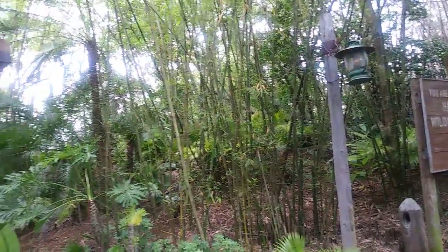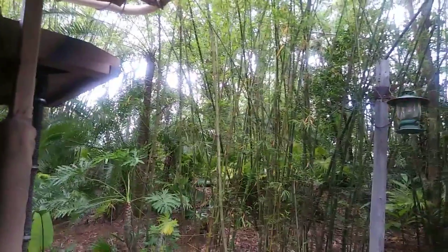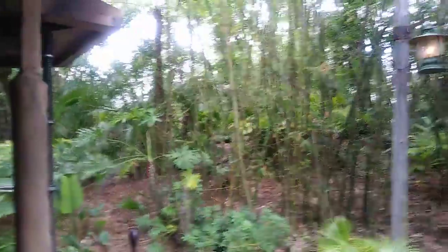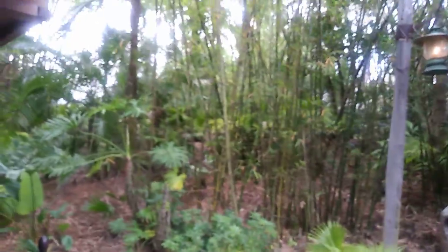Also, hold on extra tight to all your loose items, because if anything falls out of the truck I'm not allowed to get out and get it. And just for your safety, keep your hands, arms, feet, legs, paws, claws, anything else you have inside the truck, and make sure to stay fully seated as well.